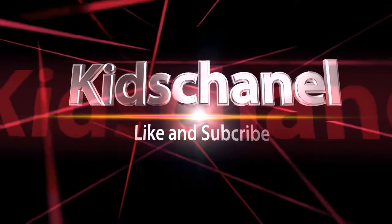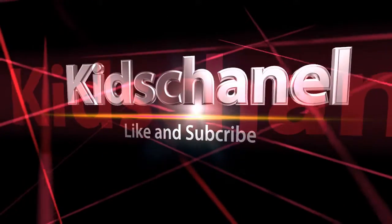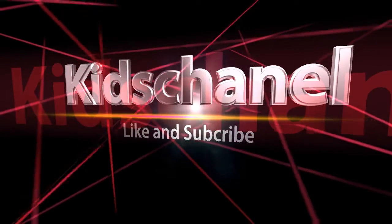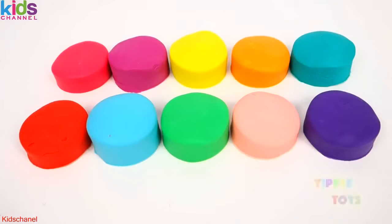Hello everybody and welcome to Yippee Toys. Today we're going to learn numbers.